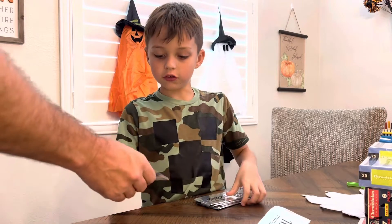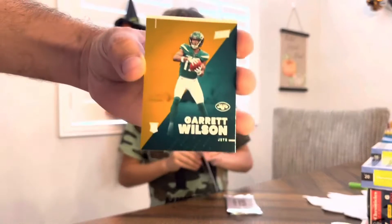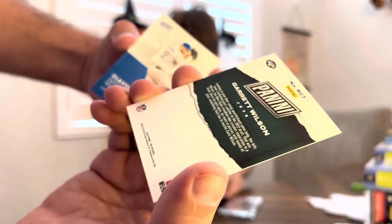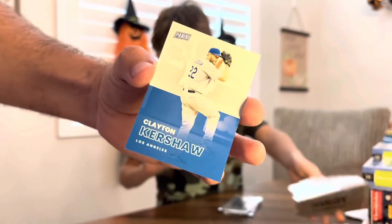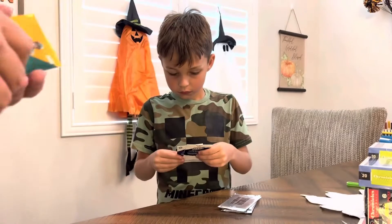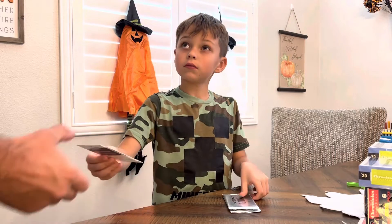Alright, let's see what we got — two cards. We've got a Garrett Wilson rookie card, and that's numbered to 199. And we got a Clayton Kershaw, and that is not numbered at all. So not starting off too good — hoping the next one looks a little better.